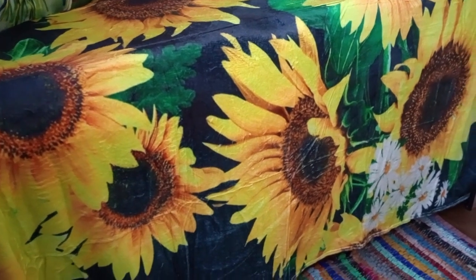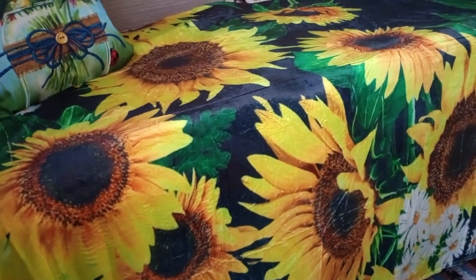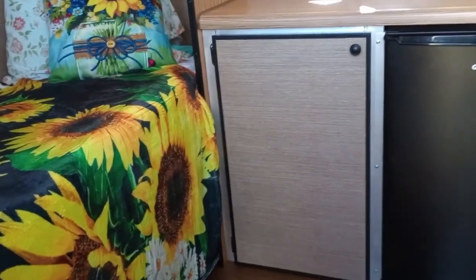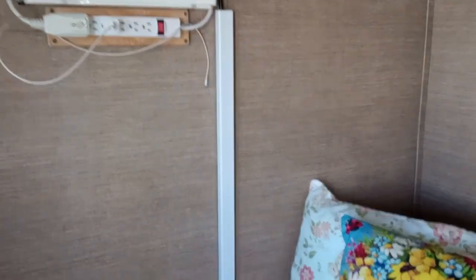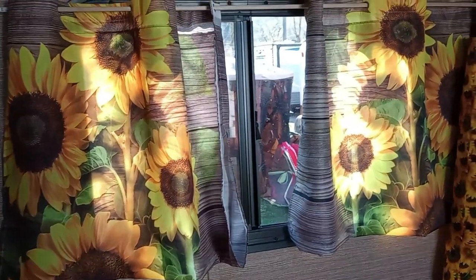How wide is your bed, Roxanne? The bed is 30 inches by six feet. That's the same as mine — it is big enough for one person. It sounds small and it looks small, but when you think about it, how much room do you actually use in a bed? When you're laying there, that's plenty wide enough.